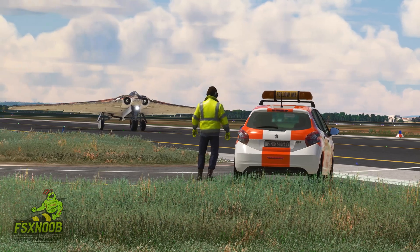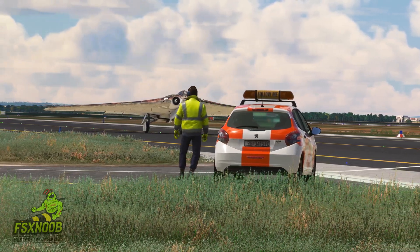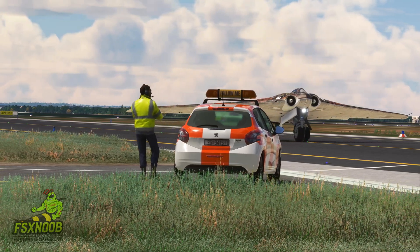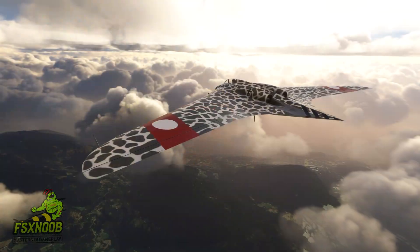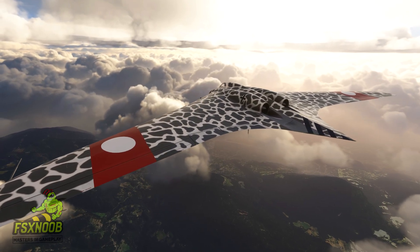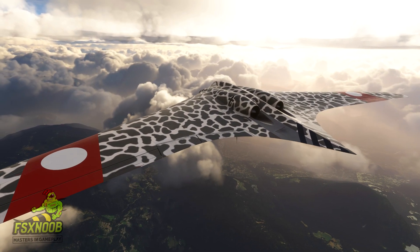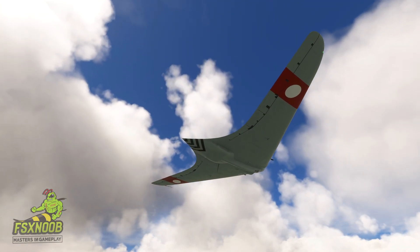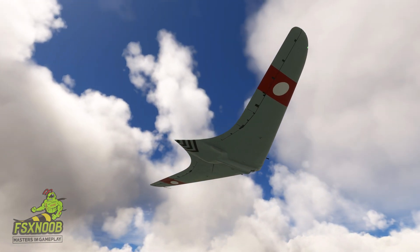If you ever find yourself in Virginia, you can check out the V-3 prototype at the National Air and Space Museum. It stands as a testament to the innovative spirit of the Horton brothers. Although its ties to Nazi Germany cast a shadow over its legacy, the aircraft's technological breakthroughs are a striking example of human creativity, even during one of history's darkest times.